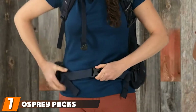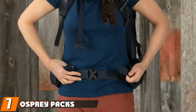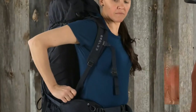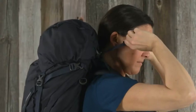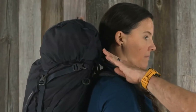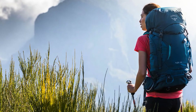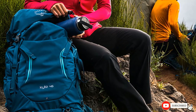Moving on to number seven, we have the Osprey Packs Women's Kite 46 Backpack. Another top backpack for small women, the Osprey Kite 46 features an innovative suspension system, a light wireframe, top-loading access, and a separate zippered sleeping bag compartment with external sleeping pad straps. This dual style makes it perfect as an overnight backpack as well as a daypack. It is a bit bigger for petite women or those with a short torso, but still manageable.